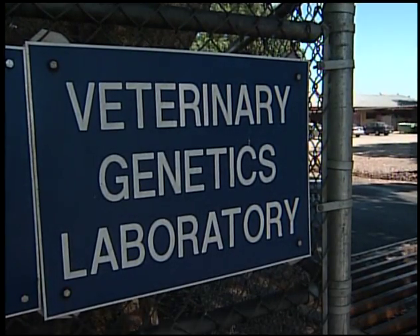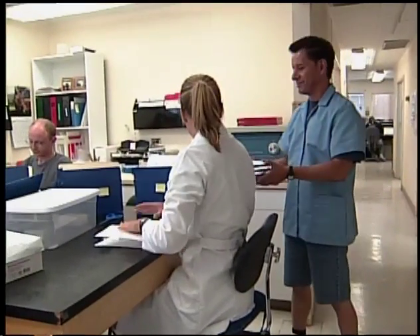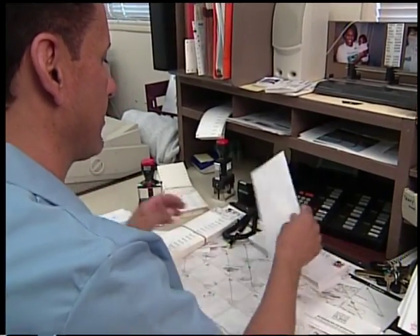Here we are at the Veterinary Genetics Laboratory on the campus of the University of California at Davis. This is the place where your horse's hair goes from looking like this to this, and it all begins when your envelope shows up in the mail.